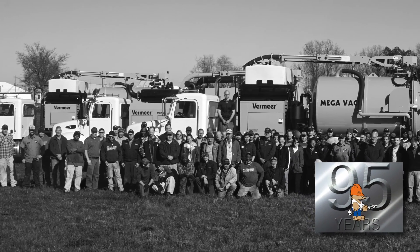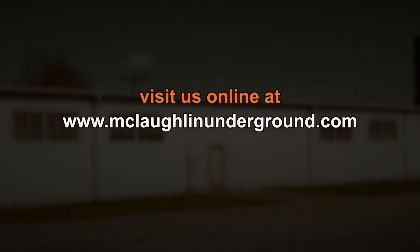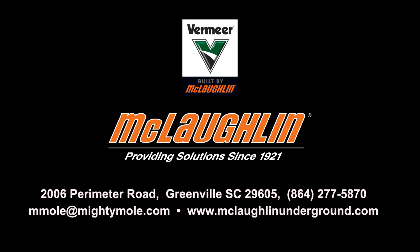For over 95 years, McLaughlin has taken pride in providing workable solutions for our customers. Visit us online at www.mclaughlinunderground.com or click the link below to learn more. McLaughlin, providing solutions since 1921.